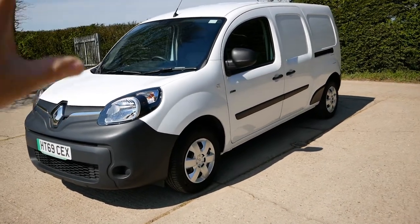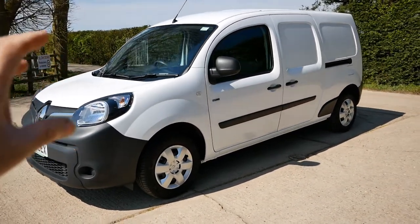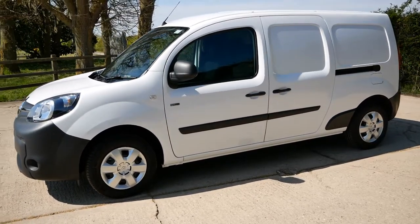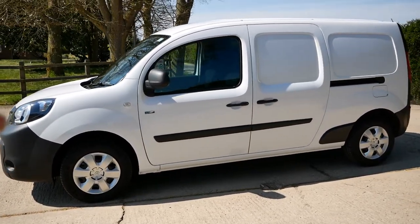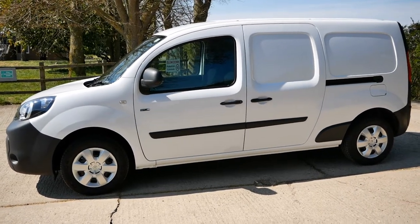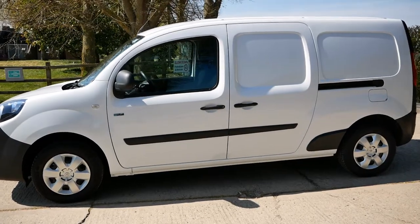I think that's about it — everything else is on the website, so do look at that. This vehicle is ready to go, so if you're interested give me a call or email. I can deliver anywhere in the country — it'll come to you on a flatbed or trailer, fully charged and ready to use.